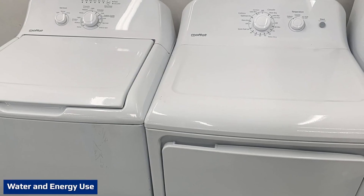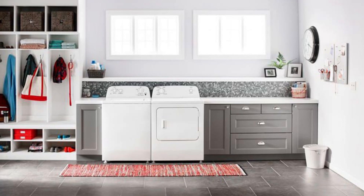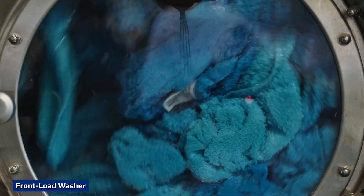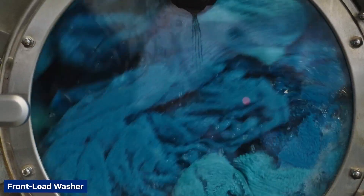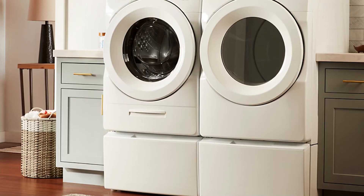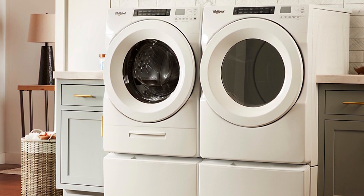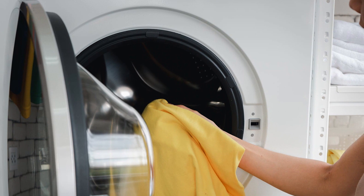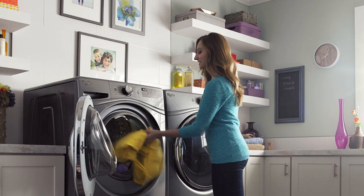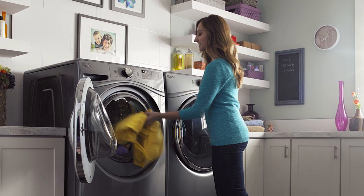Top load high efficiency machines use about 19 gallons of water per load, while a standard top load washer uses on average about 41 gallons per load. Front load washers use around 13 gallons of water per load. Because front load and top load high efficiency washers use less water, they are more energy efficient than standard washers, as they take less energy to heat the water. To purchase a washer that uses less water, look for the blue Energy Star label. Before having your old washer hauled away, consider recycling it to create new projects.